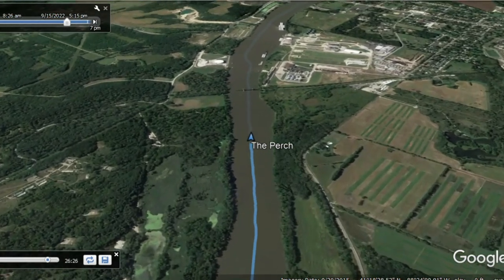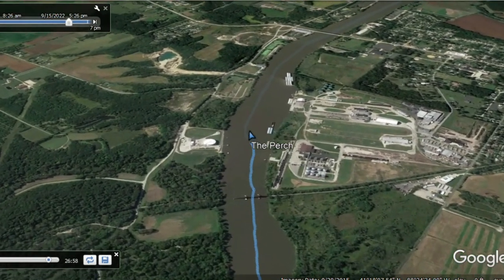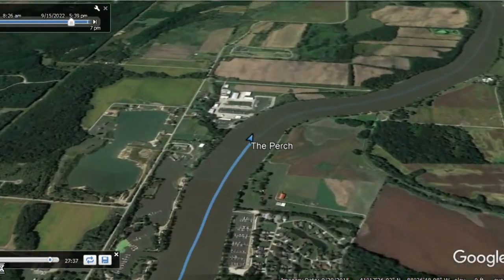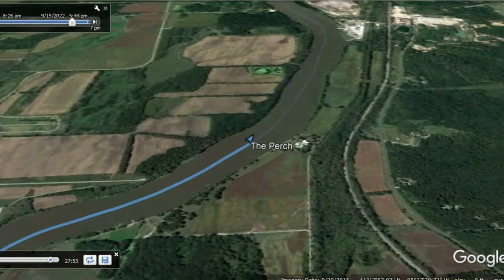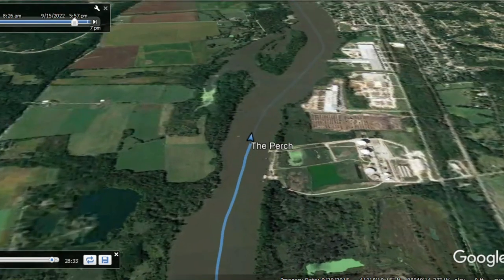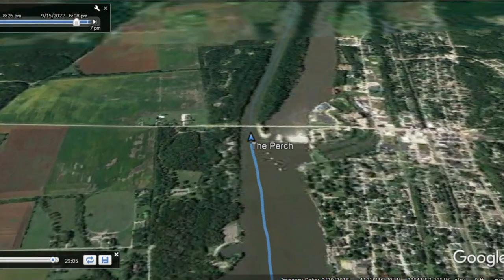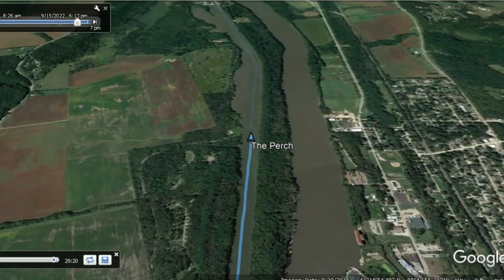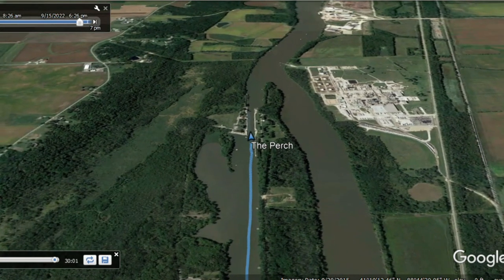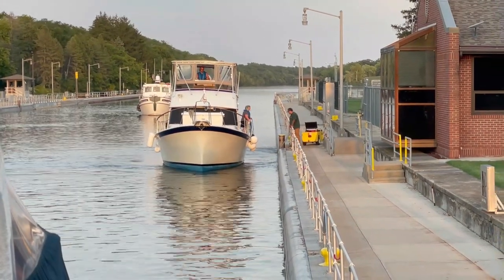As you can see in that last picture, the sun is starting to set, and at this point we have one more lock to clear. The barge that held us up so long at the Marseilles lock, we were able to pass during this stretch of the waterway. Sometimes that works to your advantage and sometimes it doesn't — sometimes if you try to pass a commercial vessel, the next lock will hold you up because they know you've done that. We handled that by calling ahead to the next lock, explaining the situation, and asking if we got there well in advance of the barge, could we go ahead and lock through. And they agreed.